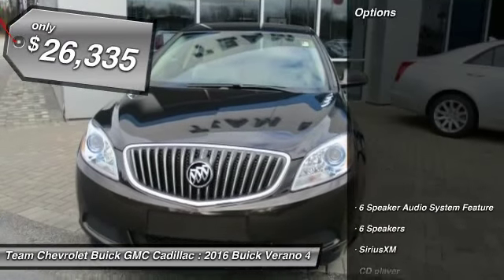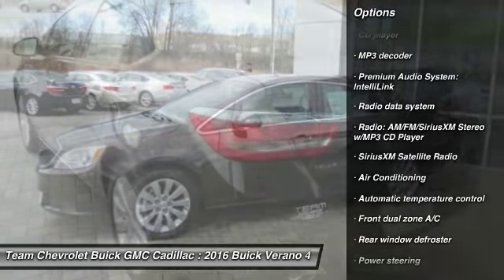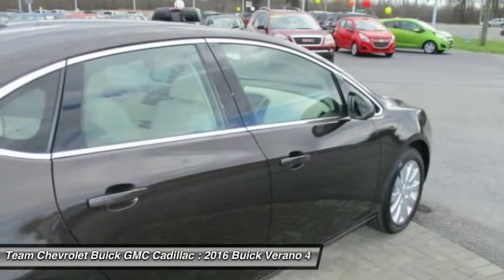Here are some of this vehicle's great options: traction control, dual airbags, power steering, air conditioning, four-wheel disc brakes, electronic stability control, compass, power windows, rear window defroster, and CD player.